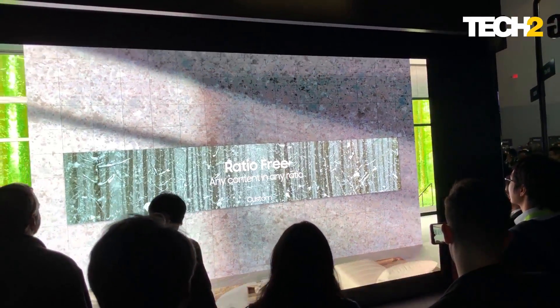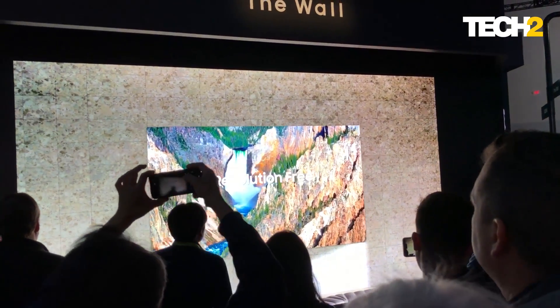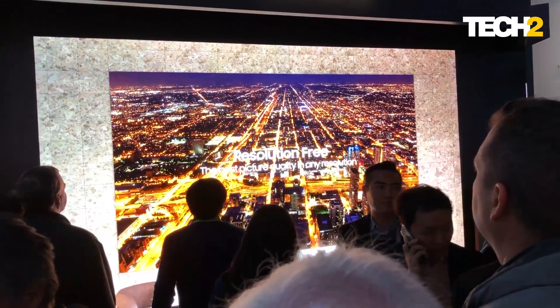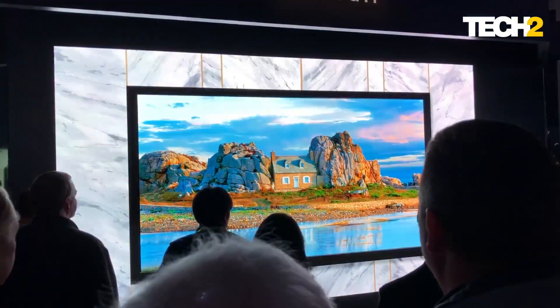It has a lot of people impressed, as you can see from the crowd — everyone's mesmerized by this 219-inch micro LED display right in front of them. So that was a quick first look at the Samsung micro LED wall at CES 2019.